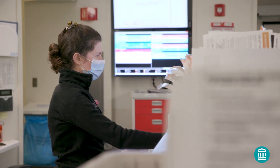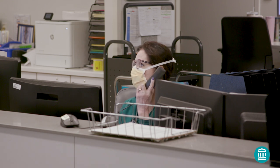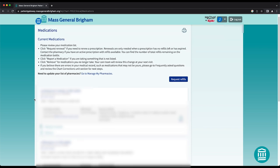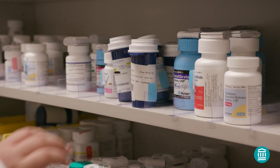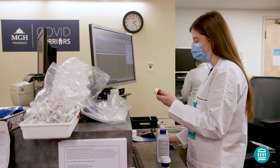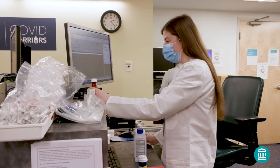If our anesthesia providers need additional information, they'll contact you or your doctor's office. Please have a list of your current medications and dosages available for this phone call. If you're taking any blood thinning medications, it's important that you share this information with your doctor's office immediately. They'll provide you with instructions on how to manage these medications before and after your procedure.